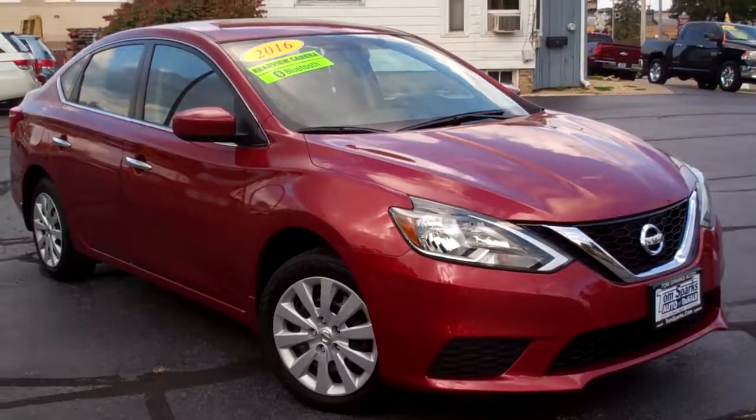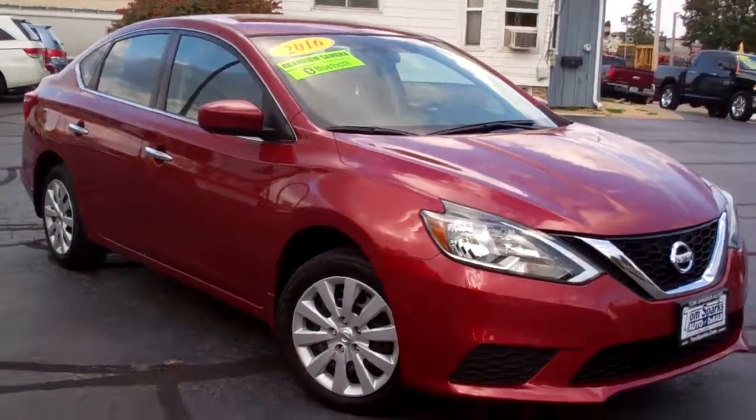Hi there, Brad Mayo, Tom Sparks Auto, DeKalb, Illinois. Hey, check this one out — 2016 Nissan Sentra.